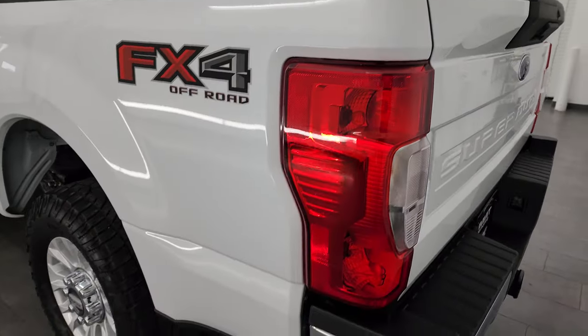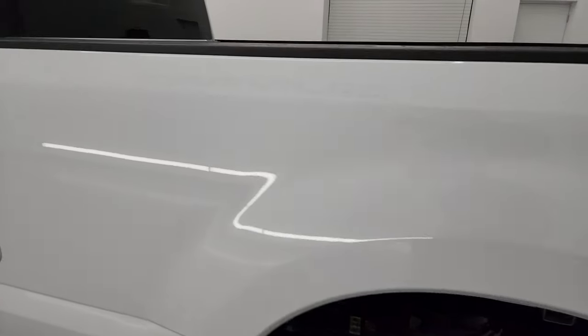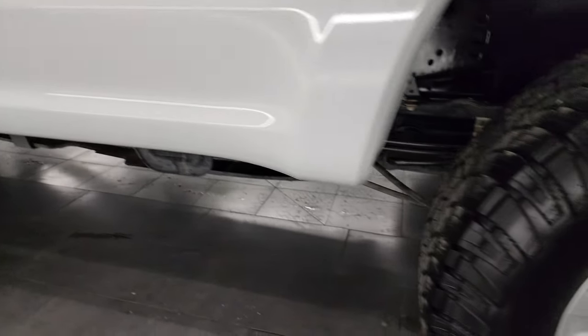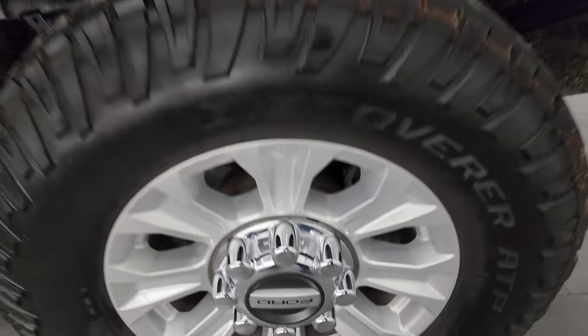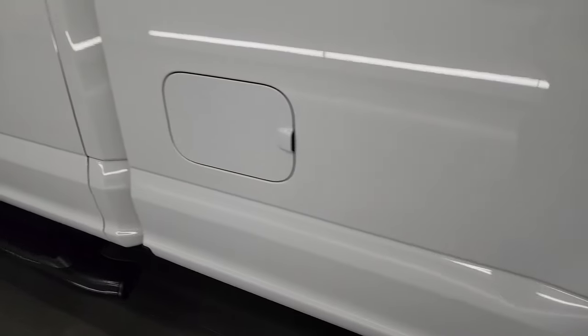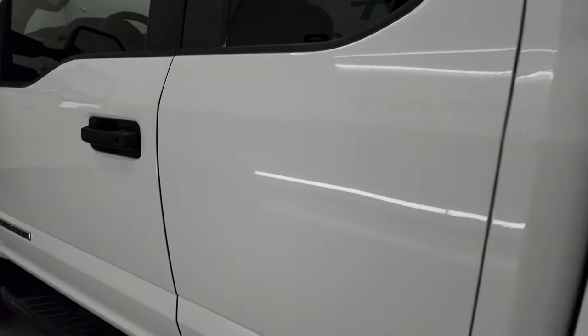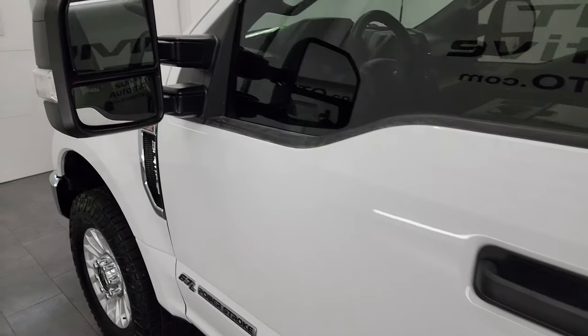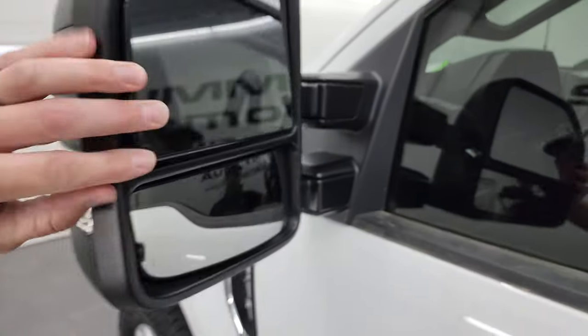As we go around to the driver's side, it's just as clean as that passenger side. I didn't see any dents or dings on the box and the back wheel on this side is in excellent condition as well. Cab and doors all look really good. This one does have the telescopic tow mirrors — they telescope out and they fold in. They are heated and have built-in directional signals.